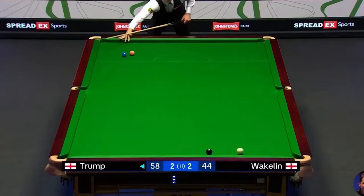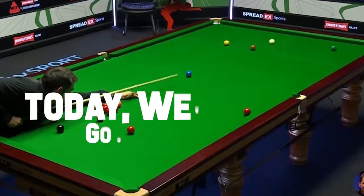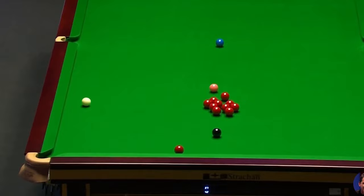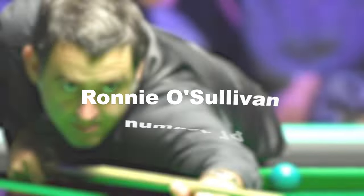Welcome to the world of snooker, where skill defies belief and shots defy logic. Today we're diving into 14 insanely good snooker shots that just don't make sense. Wait until you see number 6 — it's one of my favorite shots. So let's dive right on in.